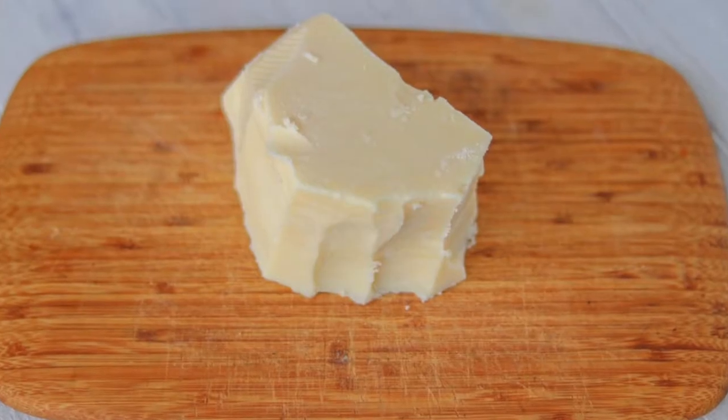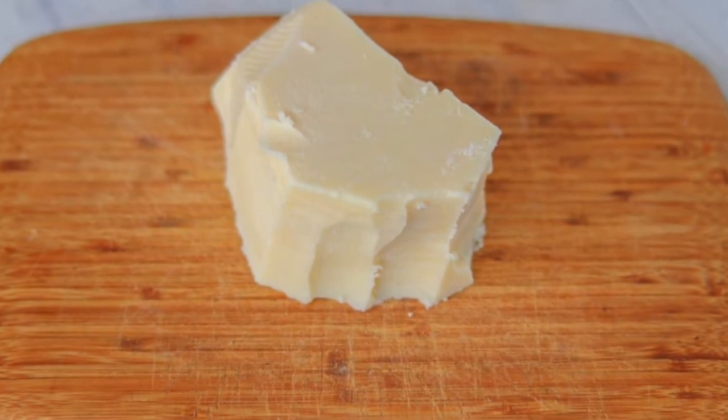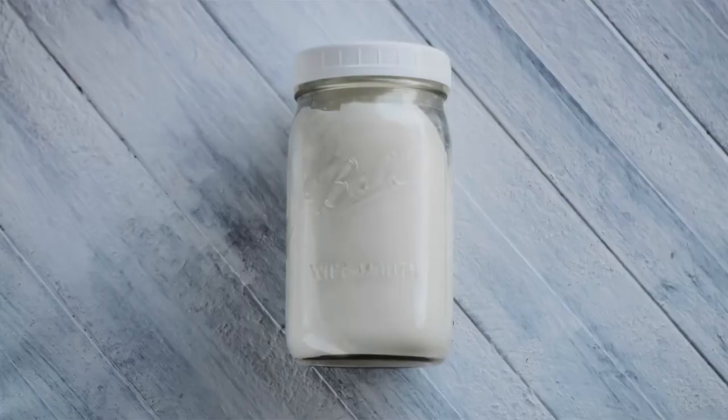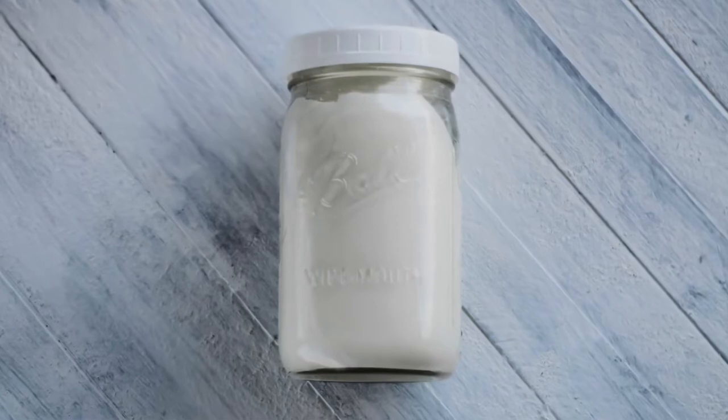So first of all, what is tallow? Tallow is rendered beef fat. Rendering means to cook it so that it's melted down. When it's heated, it's a liquid, and when it's at room temperature, it is solid. The highest quality tallow comes from the leaf fat around the internal organs, especially the kidneys, which has the highest nutrient content.